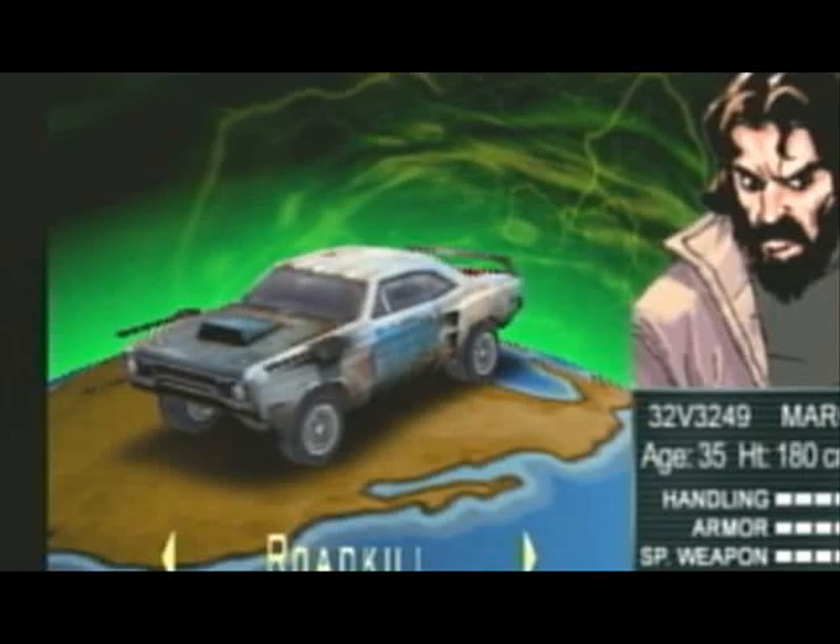Hello and welcome to the Twisted Metal Car Reviews. Today I'm going to be reviewing Roadkill. We're going to review from head on. In head on, Roadkill's car seems to look like a 1970s Plymouth Roadrunner or a 1969 Chevy Camaro. Either way, his car is one of my favorites.